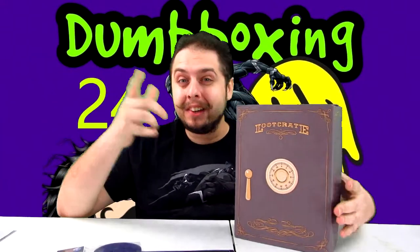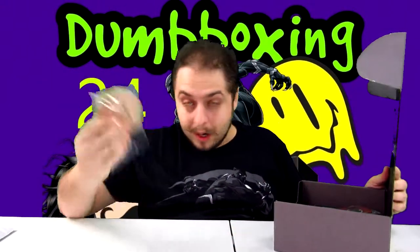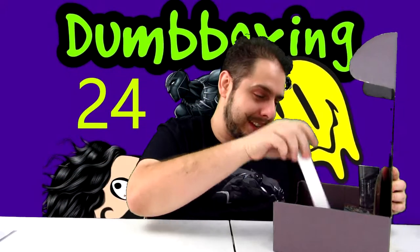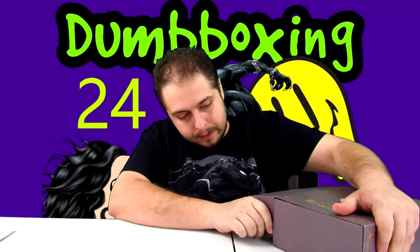Great shirt. This loot crate's theme was 'Protect' — that's why it's a safe. Let's put everything back in the safe, because that's where it's gonna stay. The coasters — I don't even have a table for these, so they'll probably stay in there. Maybe one day I'll break out the Pacific Rim coasters. So that was it, that was February's loot crate.